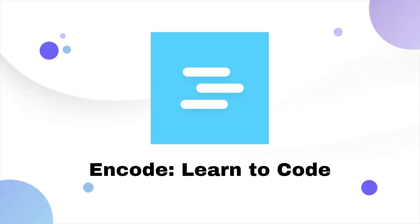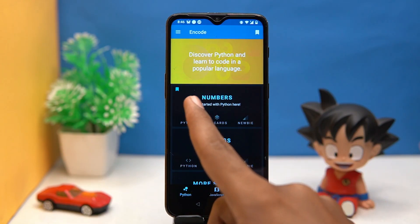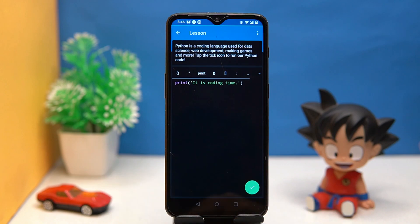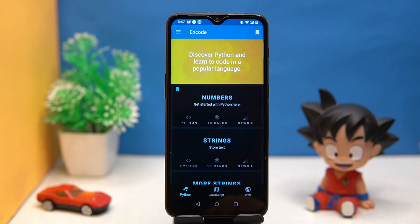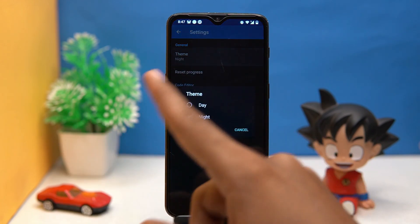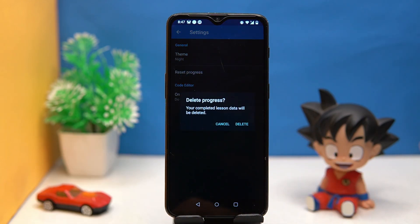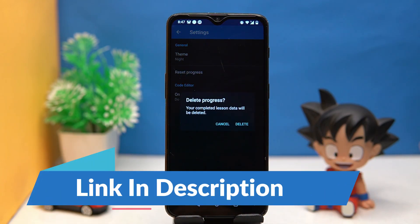Encode has three main things to learn: Python, JavaScript, and web development. In settings you can set the theme and reset your progress. If you like it, check out the link in the description box.